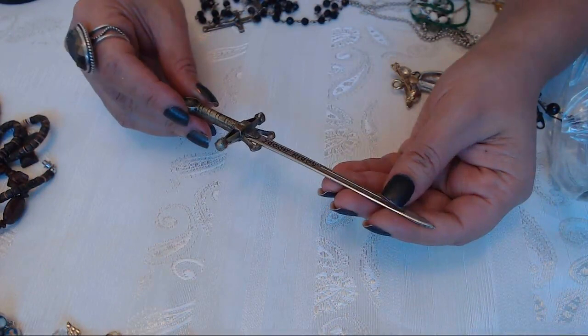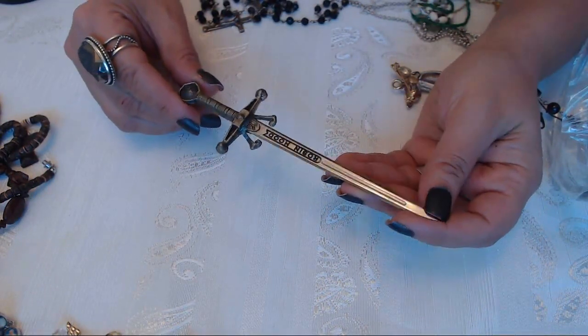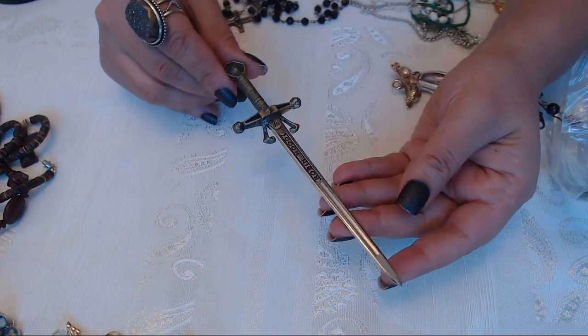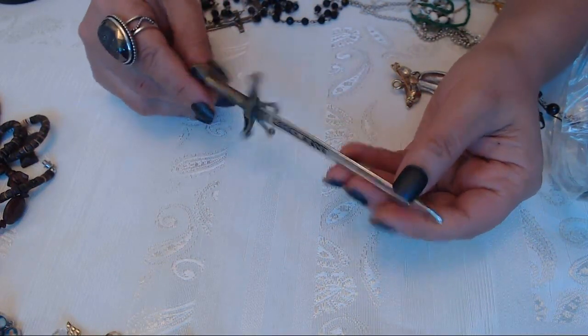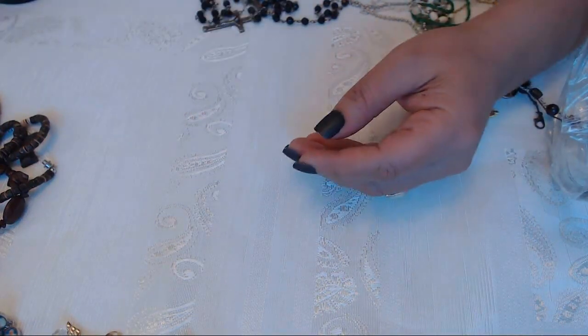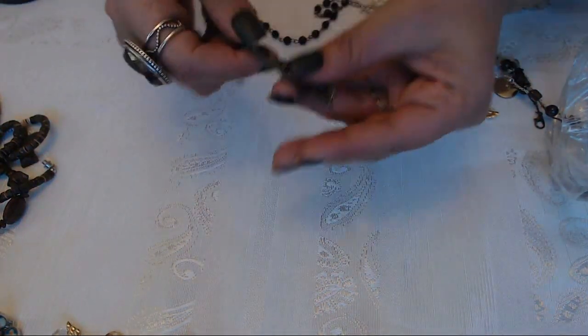It says Robin Hood on here. I think this is a letter opener. Okay if you guys know what it is let me know - is it a toy, is it a letter opener? Kind of sharp. Okay, another rosary.